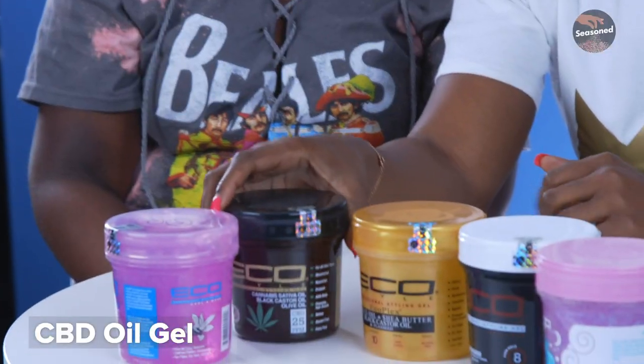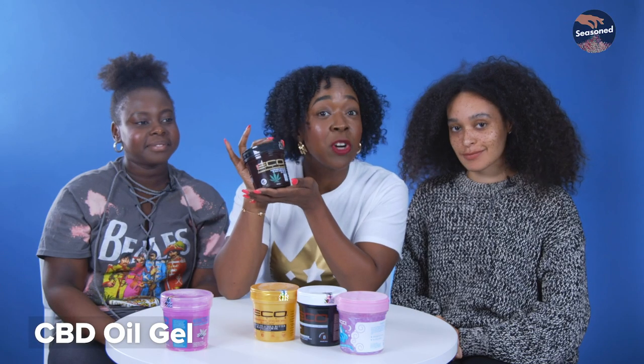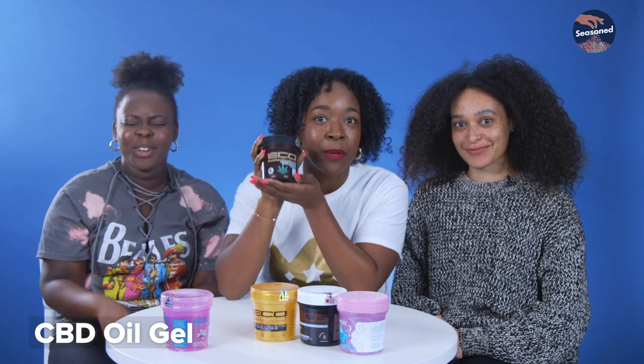These are the gels we're going to be trying out this week. So every day each of us will try a different one. The one I'm really looking forward to trying out is this one — not because it's brown, but because it is cannabis.